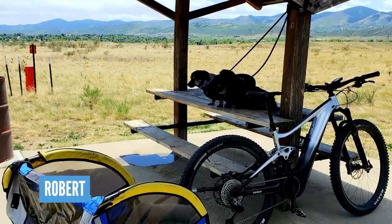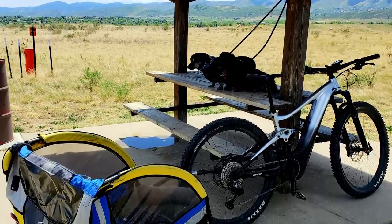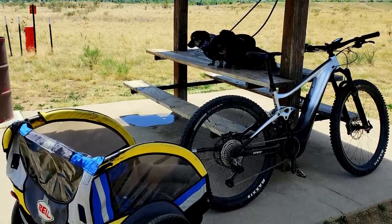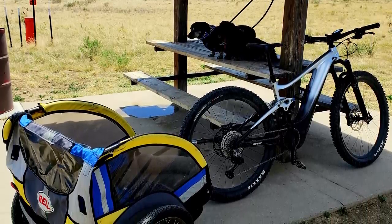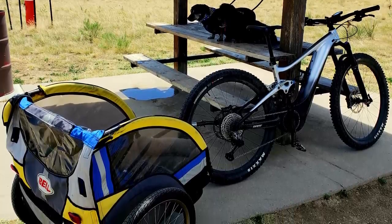Next up, we've got a bit of trailer action coming in from Robert. He's out on his 2021 Giant Trance Pro on Bear Creek Lake in Colorado. It says: wife is out of town, thought I would take the dogs on a 15-mile ride. What are those — sausage dogs? Chuck them in the back, off you go. Alternative to taking the kids out for a ride, I suppose.